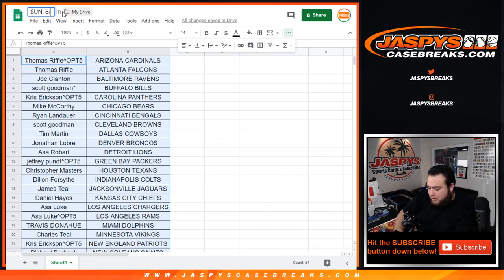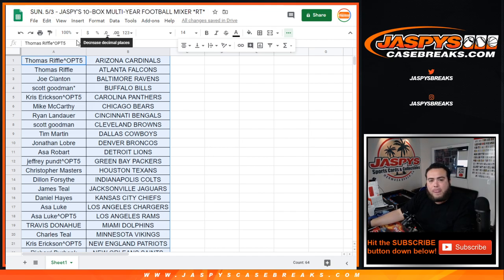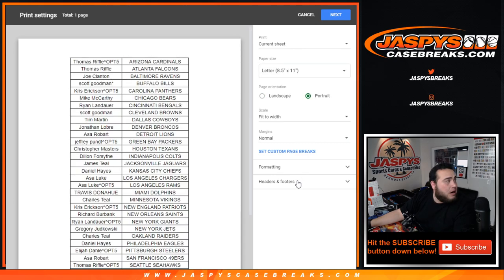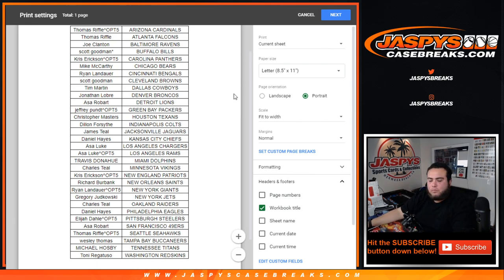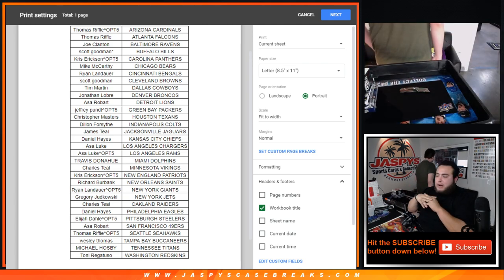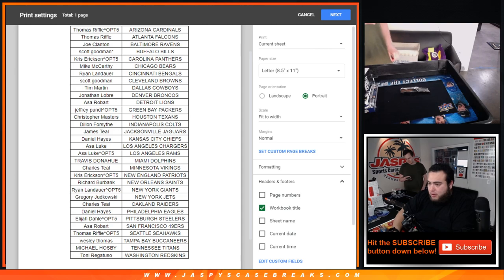Alright, if anybody wants to trade, trade window open. Alright, I'm assuming nobody wants to trade, so I'm going to close it. And they can help rip some of these boxes.